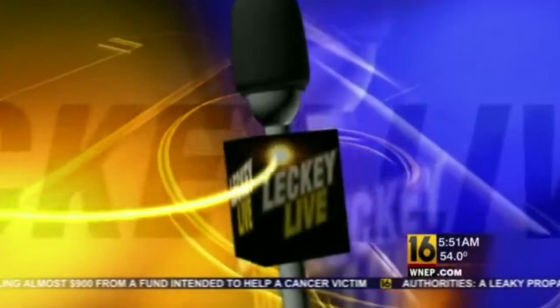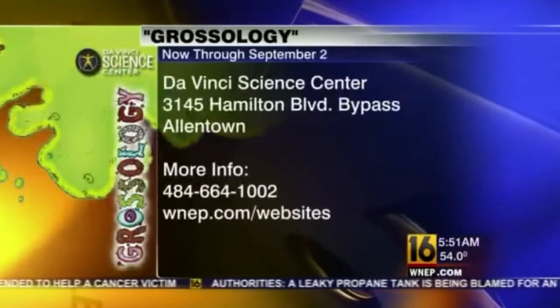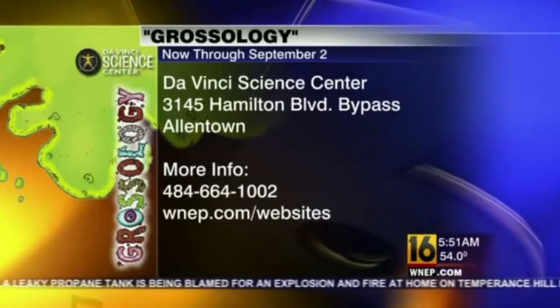Here are the details on the big exhibition that's now open at the Da Vinci Science Center in Allentown. Tickets are $11.95 or less depending on your age. You can learn more about it at WNEP.com forward slash website.